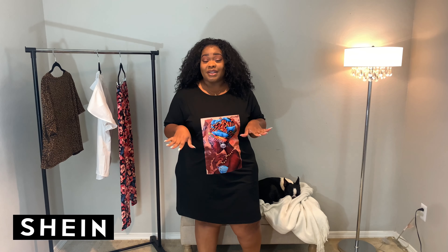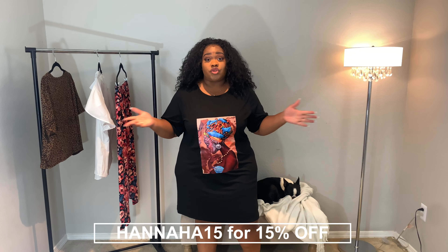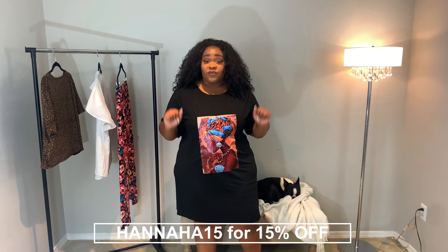Hey y'all, welcome back to another video. Today's video is going to be a Shein try-on haul. I'm super excited because this is the first Shein try-on haul on the channel. They did reach out to me to gift me some items, so thank you so much to Shein for gifting me with the items. I'm super excited to try them out and see how the pieces fit.